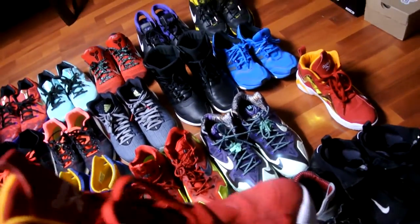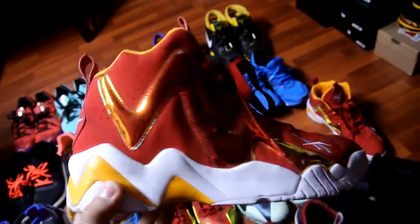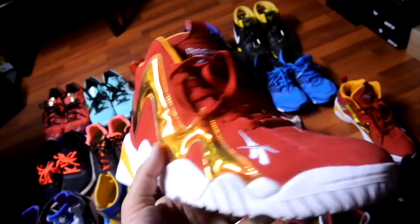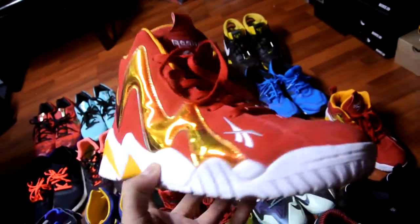Next up is a pair of Kamikaze 2s in that Houston All-Star colorway from the All-Star game a couple years ago. Jero Green wore these. I picked this up off eBay and I just really like the colorway on this. I saw these on PickerShoes.com a long time ago when it first released for $99.